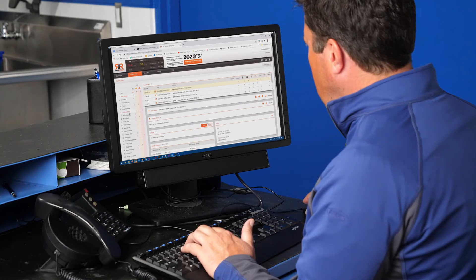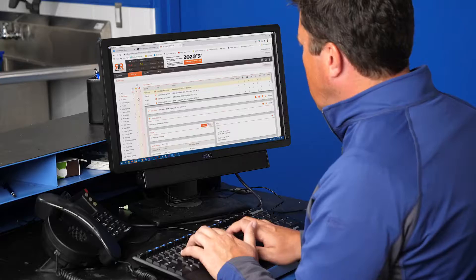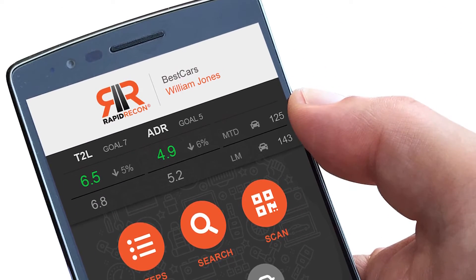Recently we were concerned about our recon time and decided to look into reconditioning workflow software. After doing our research, I can confidently say we finally found the software that was right for us. We love that it packs robust data, control precision, clear communications, and performance accountability all on my desktop or mobile, so I'm always in touch.